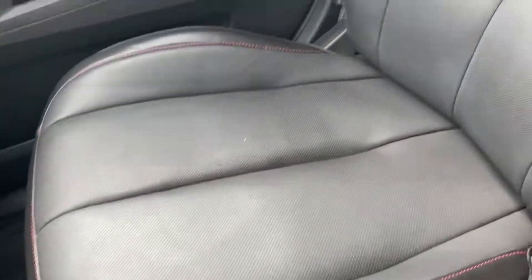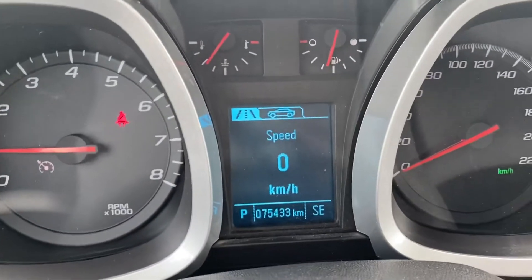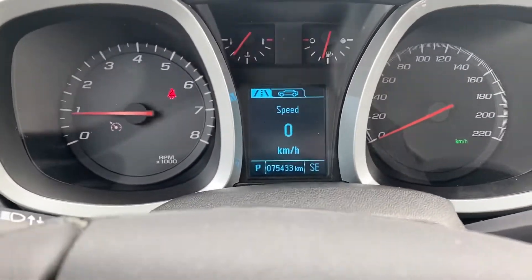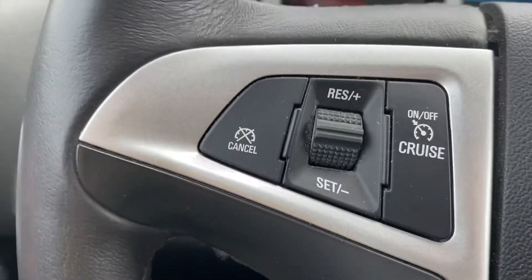Quick look at the passenger side. As I mentioned on the phone, 75,433 kilometers on here — it's in excellent shape. Nice low mileage, voice activated commands in here as well as your cruise control, and it's got the remote start as well.